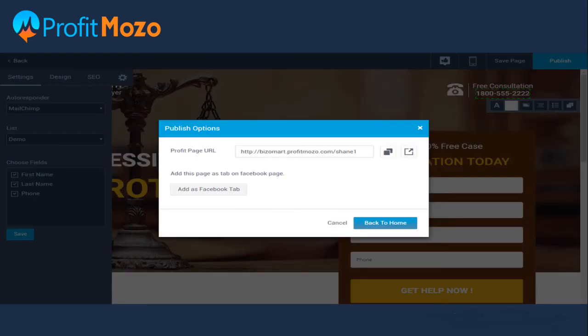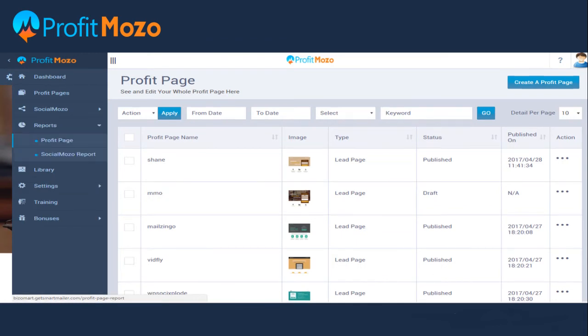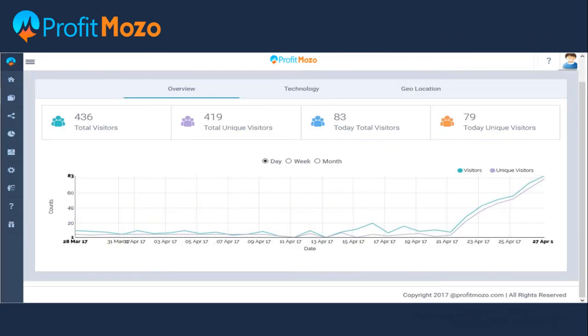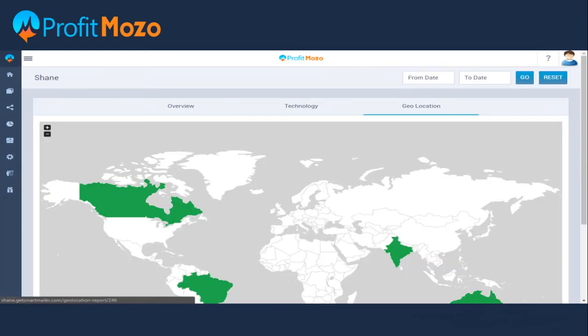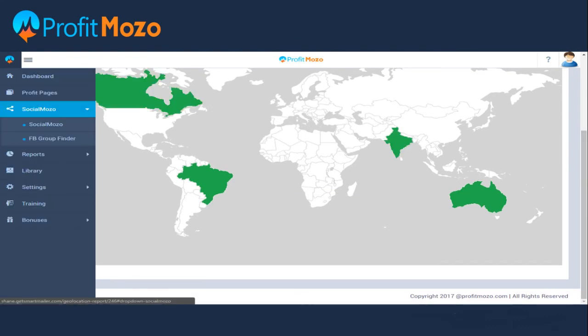You can save this page and view the live demo, or publish it directly using the Facebook tab which redirects you to your Facebook account. Now go back to the home page and check the report of the profit pages you have created. Through this report you can see on what device or in which browser subscribers are opening your emails, and it also shows the geographical location where the email was opened.